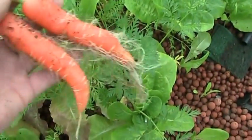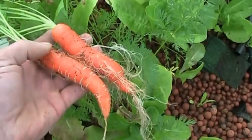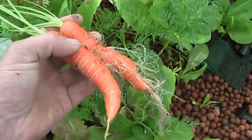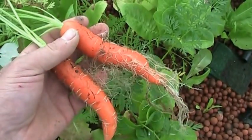Oh hang on a second — there you go. You can grow carrots in this thing. Not bad, not bad, nice color. Let's see what they taste like. Alright, we'll do this again — you guys take care, have a good one.